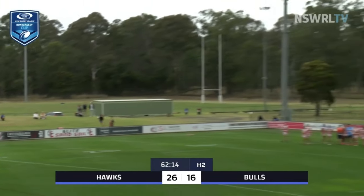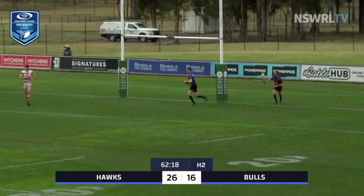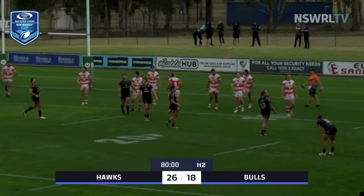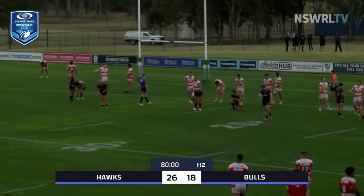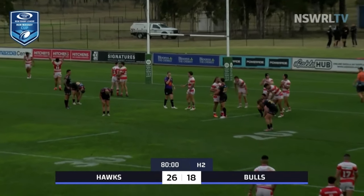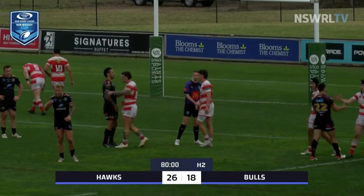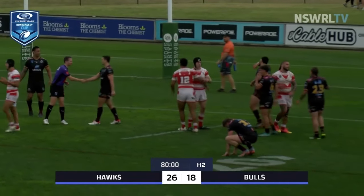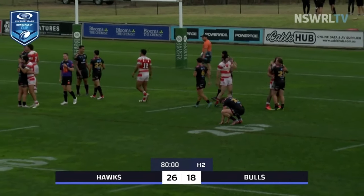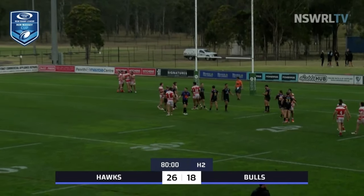18 metres out, right foot strikes, steers it towards the upright and the flags are up again. One play — Castle thumps the ball out of play and the season stays alive for the Ryder Eastwood Hawks. It was a nervous old second half but they've held on by 26 points to 18. They led 26 points to nil at half time and despite a great fight back in the second half from the Hills District Bulls, the Bulls fall just short with Ryder Eastwood running out winners.